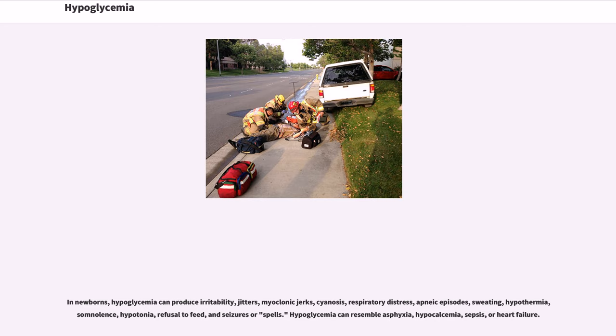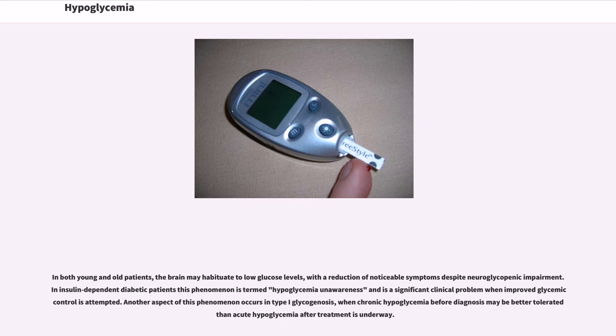Hypoglycemia can resemble asphyxia, hypocalcemia, sepsis, or heart failure. In both young and old patients, the brain may habituate to low glucose levels, with a reduction of noticeable symptoms despite neuroglycopenic impairment. In insulin-dependent diabetic patients this phenomenon is termed hypoglycemia unawareness and is a significant clinical problem when improved glycemic control is attempted. Another aspect of this phenomenon occurs in type I glycogenosis, when chronic hypoglycemia before diagnosis may be better tolerated than acute hypoglycemia after treatment is underway.